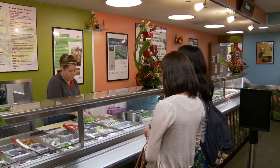The program is called Local First. It takes a lot of coordination with our farmers, with our vendors, as well as with the support of the University.